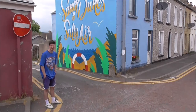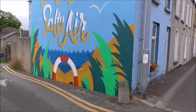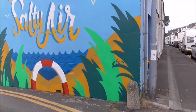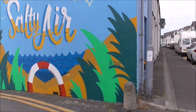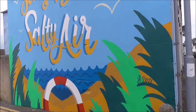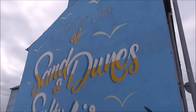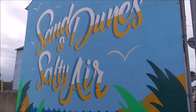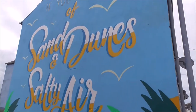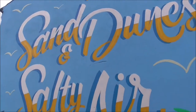I'm on Holborn Avenue, apparently — and it's a cut through. And this is 'Sand Dunes and Salty Air,' and it's by a Dublin artist, but I'm not too sure who it is. That's also part of this year's Seaside Revival Celebration. That's really good.